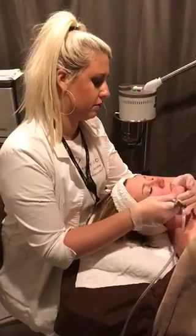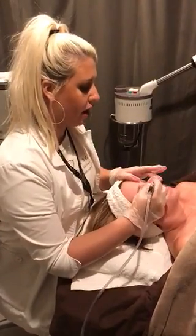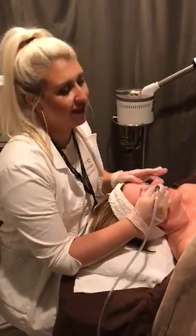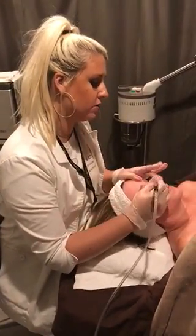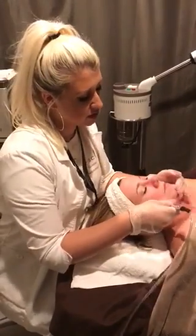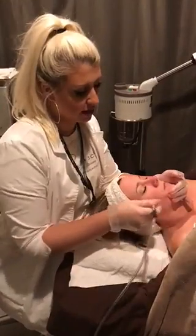Who should look into microdermabrasion? Microdermabrasion is good for any skin type, especially clients that have clogged pores, dead skin, or acne — it's really good for removing those excessive oils. It's also good for clients that have aging skin because it helps with fine lines and wrinkles. It can also help with pigmentation for clients that have sun damage. But it really is good for any skin type.